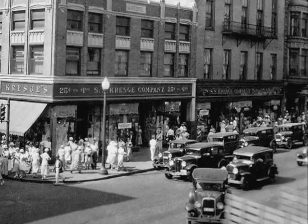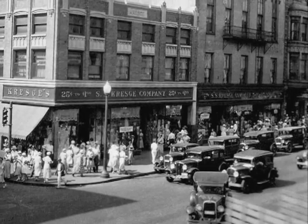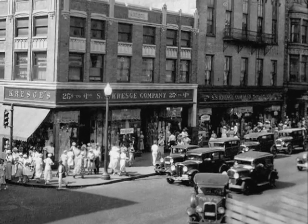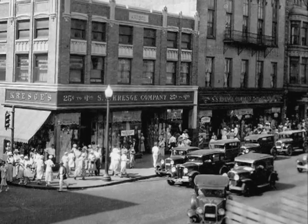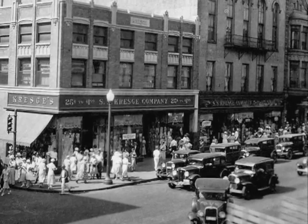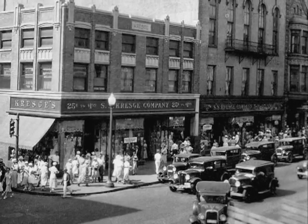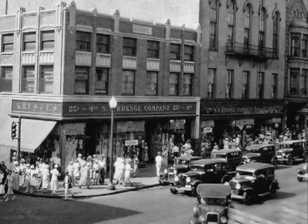The SS Kresge building was constructed in two phases. The first phase was built in 1923 and the matching second phase was built alongside the first in 1939. The second phase was to allow both the Kresge Dollar Store and the Kresge Five and Ten Cent Store to be in the same building. It was said to be one of the most outstanding in the Midwest.